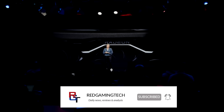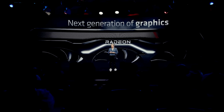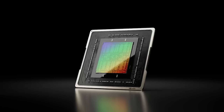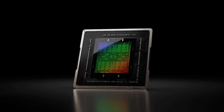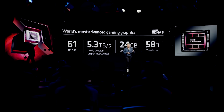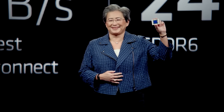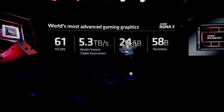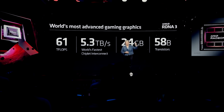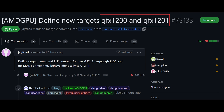I want to talk to you about some patch notes concerning RDNA 4, a couple of small updates concerning the architecture. Then we're going to shift our attention to RTX 40. Let's start things out with what almost certainly is Navi 44 and 48 now being essentially acknowledged by Linux, which receives various patches for LLVM, etc. One of those is basically stating GFX 1200 and 1201 is now being added in the patch notes.